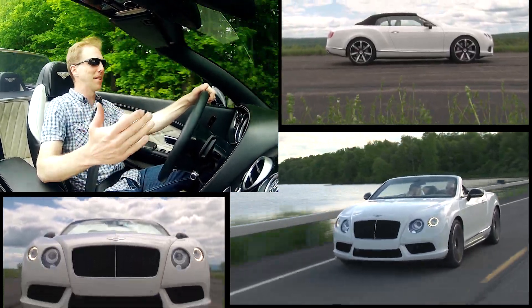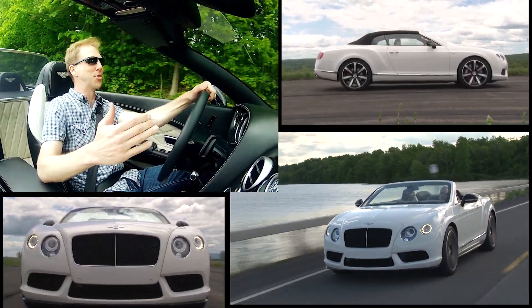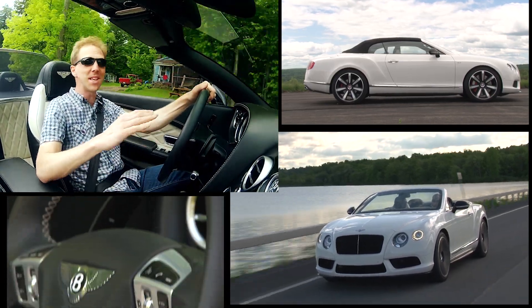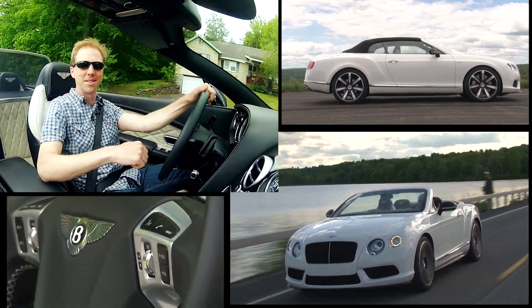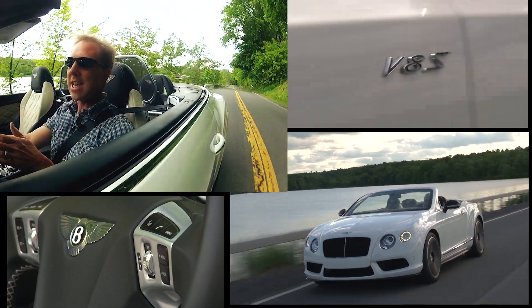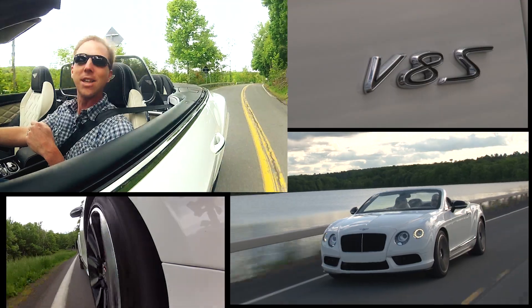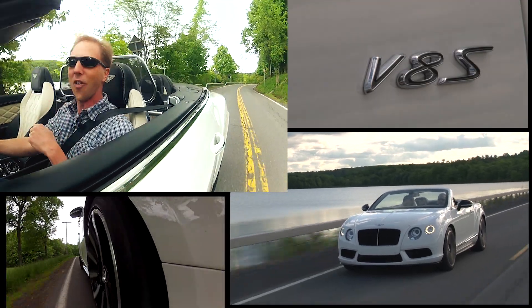Top-down driving in a Bentley on a gorgeous summer afternoon? It simply doesn't get any better than this. But this isn't just another GTC model — this is the new for 2014 V8S. So for those of you wanting more sport from your Bentley drop top, the wait is finally over.